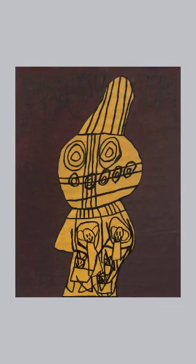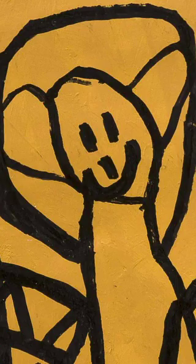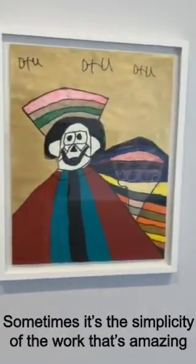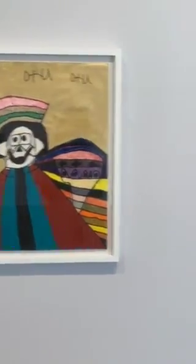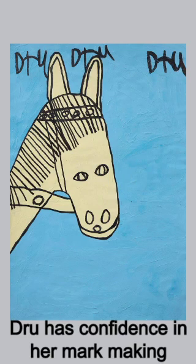She goes back and forth between black and white pieces and color work. This is a wonderful totemic piece that has these little happy characters inside the totem — I'm calling it a totem. Sometimes it's the simplicity of her work that's amazing, and then there's something like this too, with all this beautiful color detail. Metallic gold paint in the background. Just confidence in her mark making.